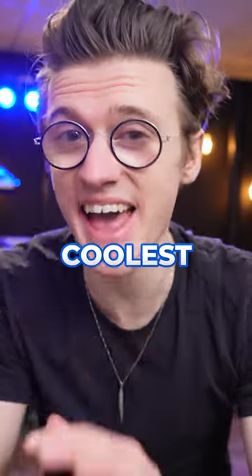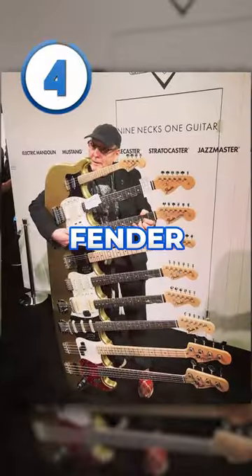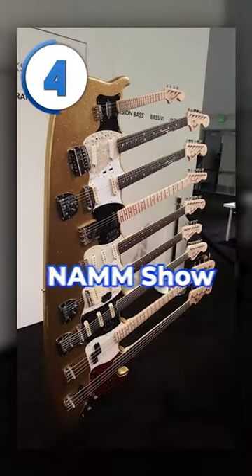These are 4 of the coolest guitars ever made. At number 4 is Fender's 9-neck guitar that was playable at the NAMM show in 2017. I'd hate to tune this thing.